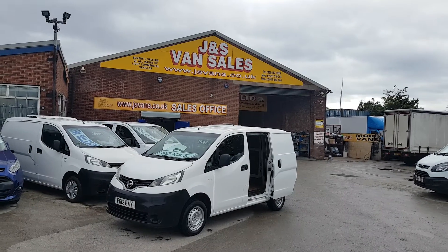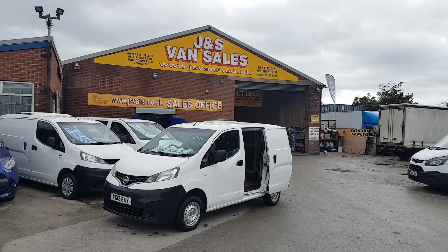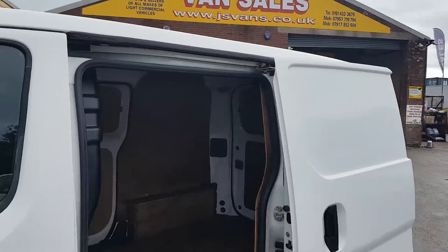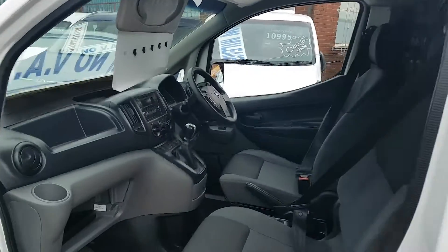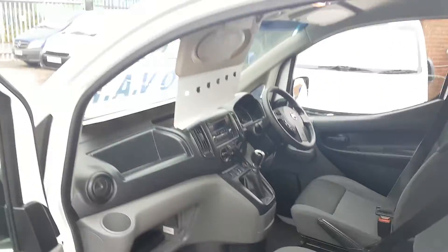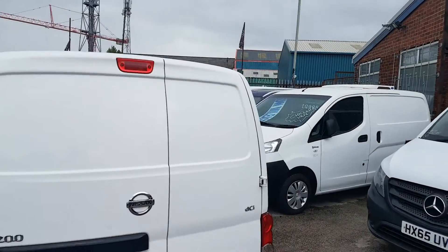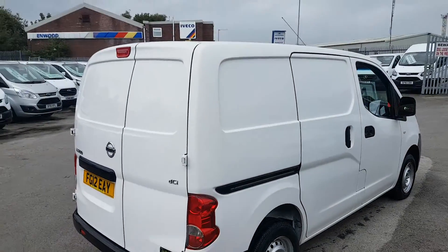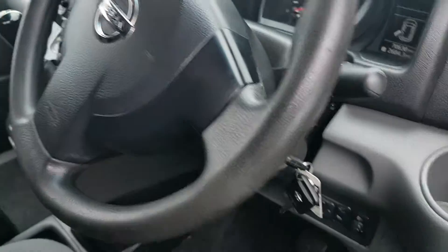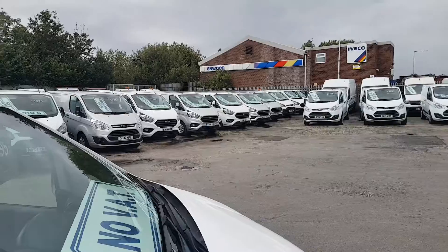Nice clean condition diesel engine, no VAT. It's got the rare parking camera, 70,000 miles with a service record. Also has been well looked after, privately owned. The dCi 1.5 engine, two keys with the vehicle, 70,600 miles, and it's also got the rear park camera.